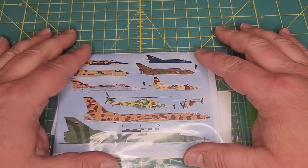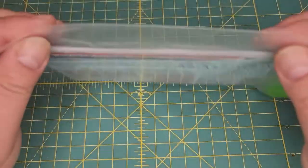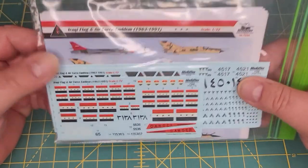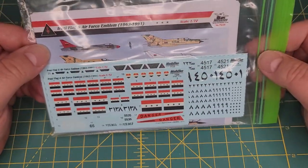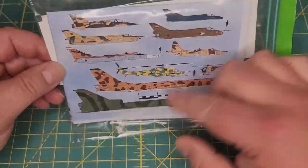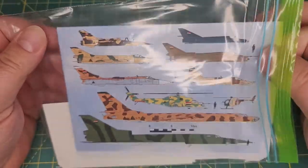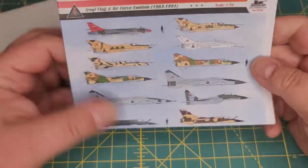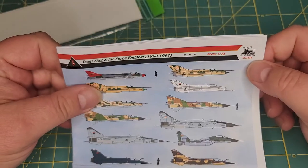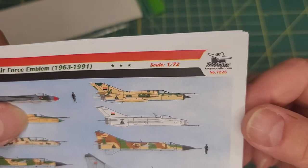Good day fellow modelers. Welcome back to another Handy review by Mr. Handy. Today we're going to take a peek at KMA Modeler's 1/72nd scale decal set for the Iraqi Air Force. They basically give you decals to do every modern aircraft that was used by Iraq. The part number is 72-26.